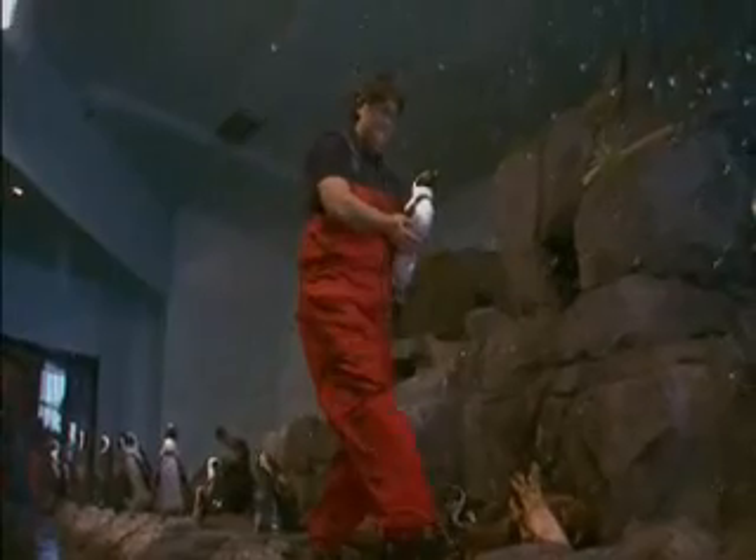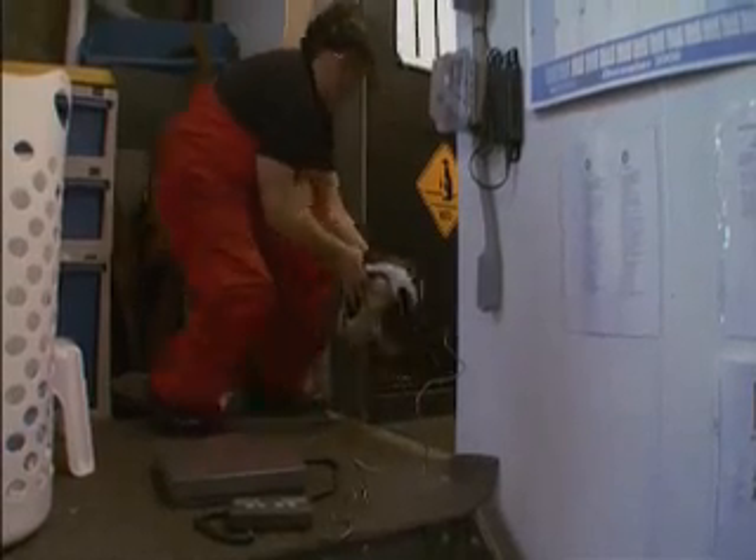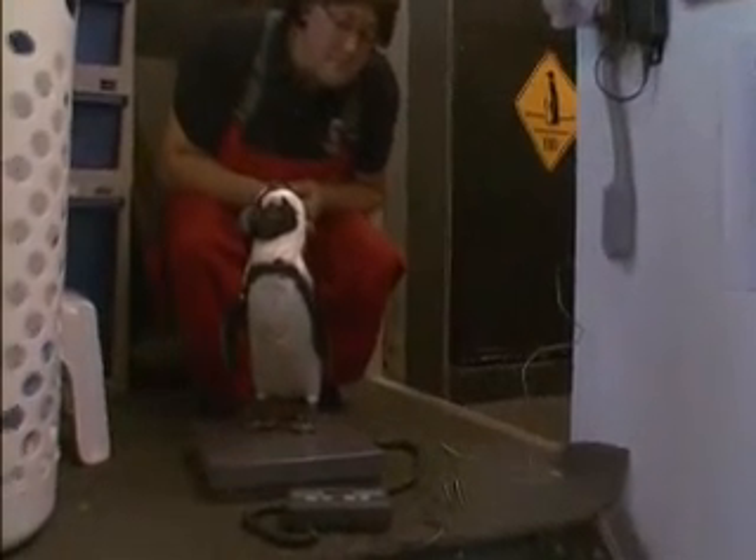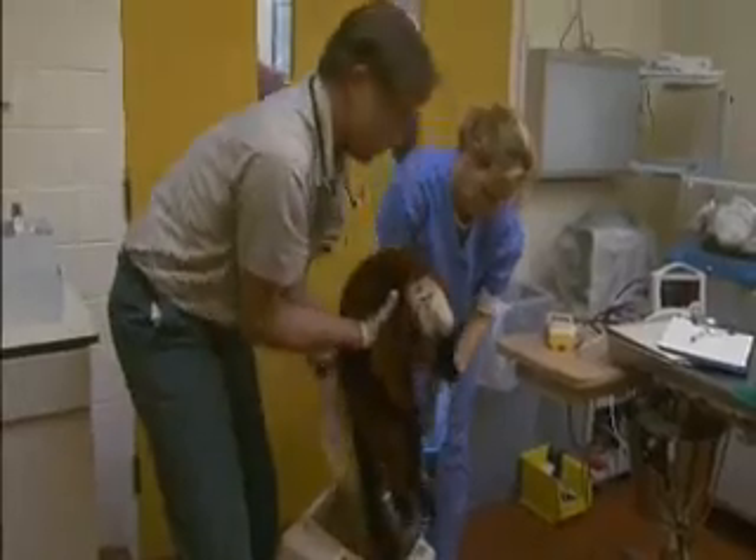But just keeping an eye on who's eating what obviously isn't enough. Animals at aquariums and zoos across the country are also routinely weighed to monitor the impact of diets on their health.